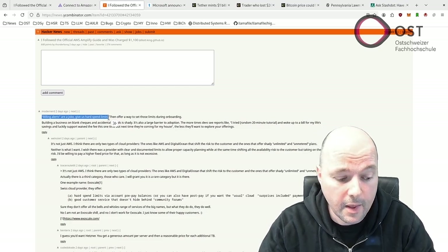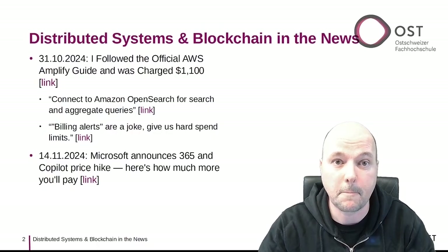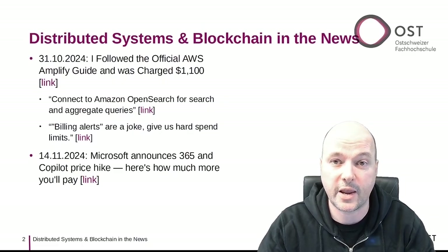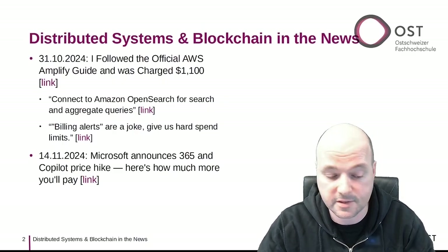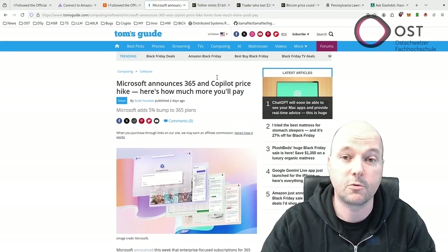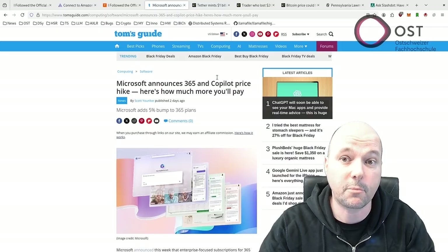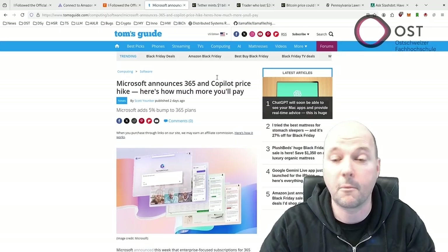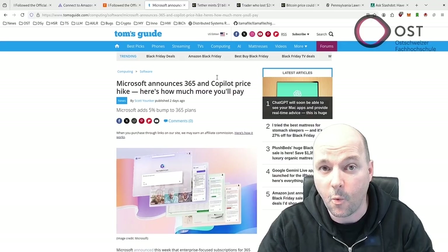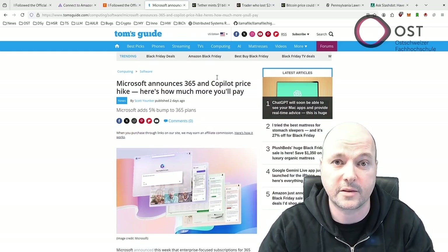The impact of these charges varies significantly between individuals and companies. Private developers often dispute them, while companies typically just absorb the cost as a minor operational expense. This brings me to the second article: Microsoft has announced a five percent price increase for customers who pay monthly for their enterprise services, taking effect in April 2025. Affected services include Microsoft 365, Office 365, Teams, Teams Phone, and Microsoft Copilot. Customers choosing annual payments will see no price changes but must pay the full amount upfront.